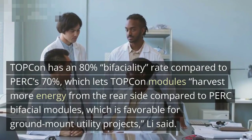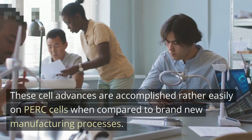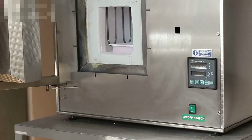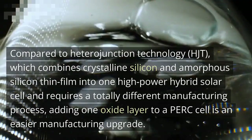These cell advances are accomplished relatively easily on PERC cells compared to brand-new manufacturing processes. PERC adds a passivated film to the back of ordinary solar cells to absorb more light that may have passed the initial cell surface. Topcon takes that same PERC film and adds an ultra-thin oxide layer on top as another barrier to contain unabsorbed light. Compared to heterojunction technology (HJT), which combines crystalline silicon and amorphous silicon thin film into one high-power hybrid solar cell and requires a totally different manufacturing process, adding one oxide layer to a PERC cell is an easier manufacturing upgrade.